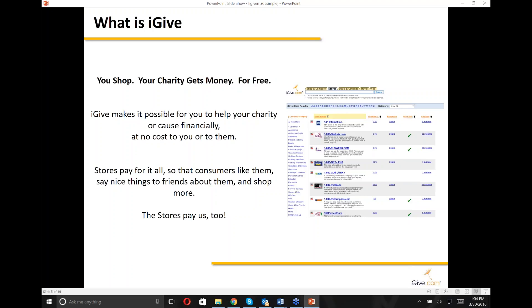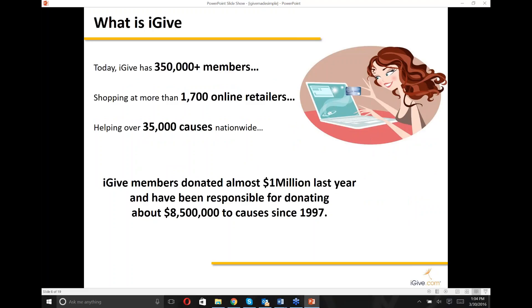Do you think there's anything you can't buy through iGive? No — with 1,800 stores across the internet, there are plenty of big ones where you can get just about anything, plus lots of smaller stores as well, even Etsy, which we added a couple months ago. Today iGive has over 350,000 members shopping at more than 1,700 online retailers, helping over 35,000 causes. Last year, our members donated almost a million dollars to their favorite causes.